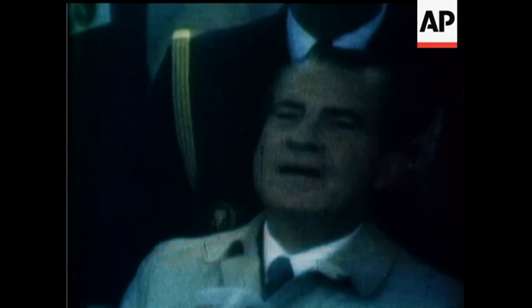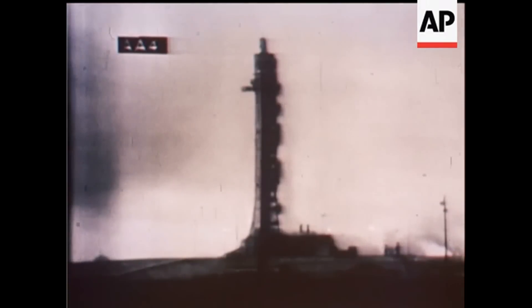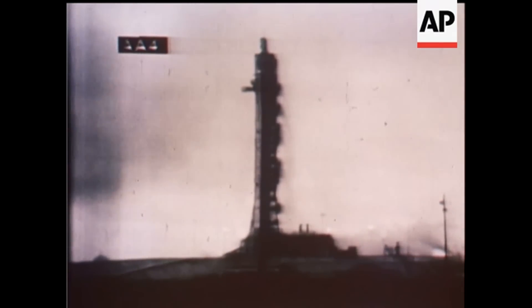40 seconds. Mark 1 Bravo. Altitude at one-half mile. I've got your GDC. Okay — we just lost the platform, gang. I don't know what happened here.